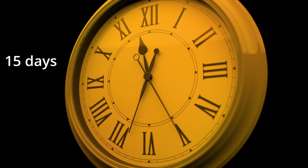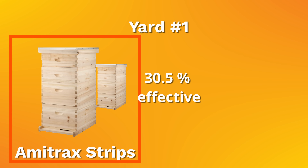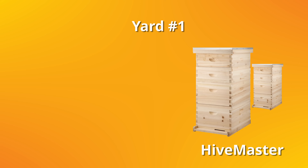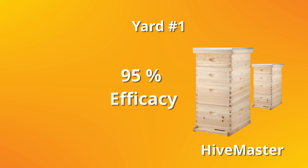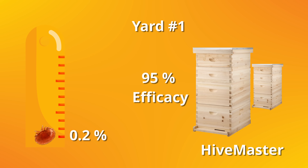On days one and two, they measured the initial colony strength and varroa infestation load using standard procedures. After 15 days, they evaluated the colonies again. They found that the standard amitraz treatment was only 30.5% effective, reducing the infestation from 4.6% to 3.2% in yard number one. However, the big surprise from Mr. Richmond from Wonderful Farms was the 95% efficacy of the new device, which reduced the varroa load from 4.5% to 0.2%.